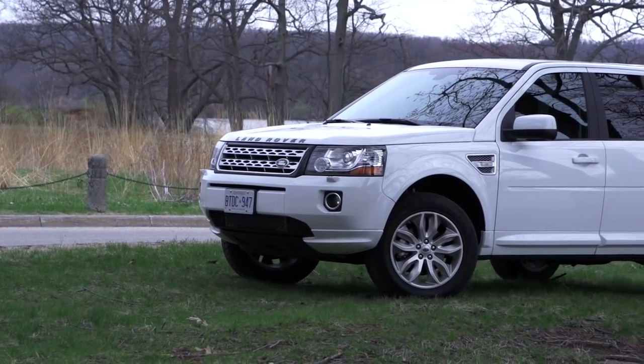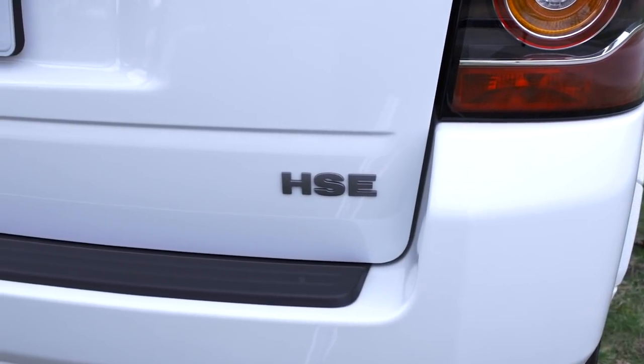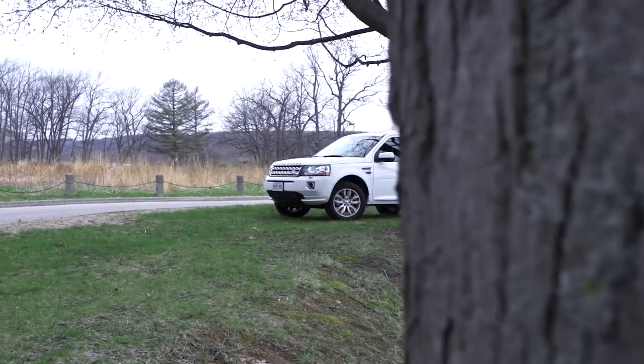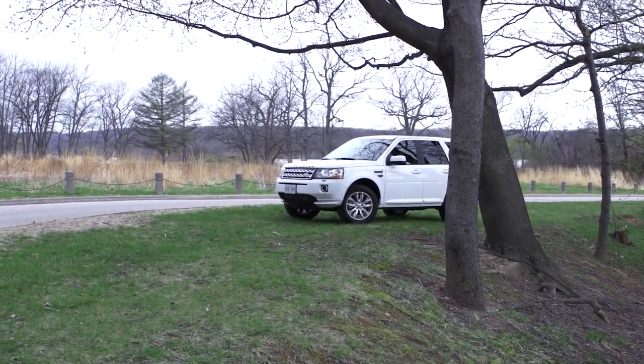Now before we go any further, I have to admit I'm not in the base LR2. I'm in the top-of-the-line HSE Luxury, which starts just a touch over $48,000, and mine has a few more options that brings it to just a little over $52,000. But when you're looking at the various trim lines, it's mostly in just a few features. In the base one, you get body-colored door handles, you don't get a backup camera, you don't get memory seats, but everything else is pretty much the same.